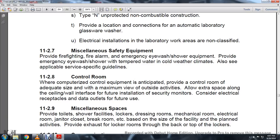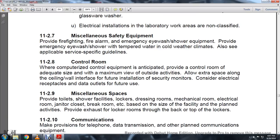11-2.8, Control Room. When computerized control equipment is anticipated, provide a control room with adequate size for maximum view of outside activities. Provide all electrical space along the ceiling wall, interference provisions for future installation, security monitors, conservative electrical receptacle, and data outlets for future use.